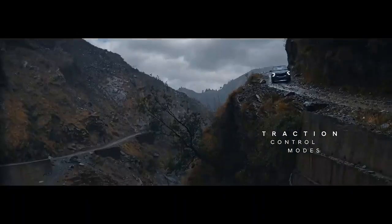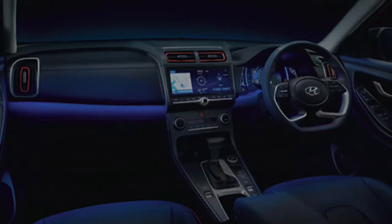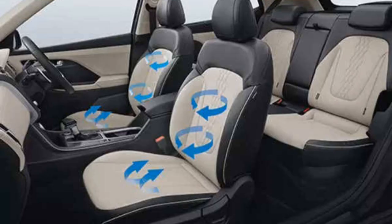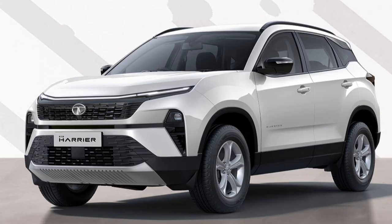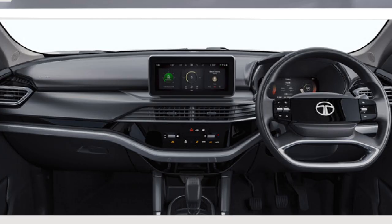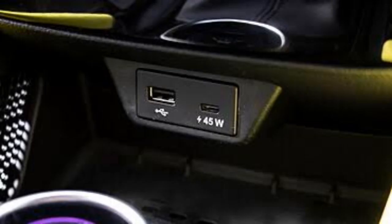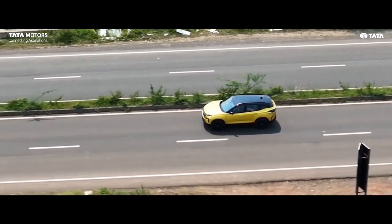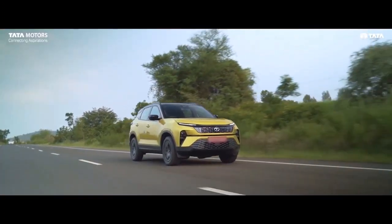Being a top-end trim, Creta is fully loaded — panoramic sunroof, ambient lights, connected car tech, remote engine start, electric seats, ventilated seats, leather seats, and headrest cushions are all offered. Harrier Pure Optional is also offered with all basic and necessary features: a 10-inch touchscreen infotainment system, 10-inch fully digital driver's display, 6-speaker music system, 45-watt fast charger, and electric foldable and adjustable ORVMs. Though Harrier misses out on some premium features in this particular variant, the package combines all necessary features.